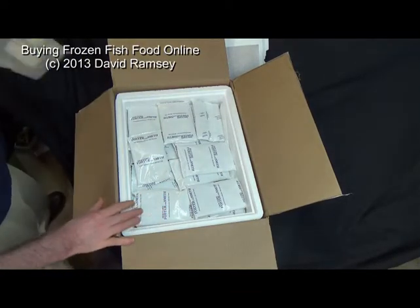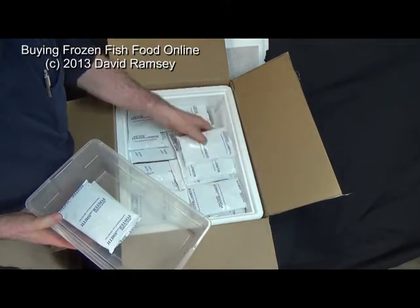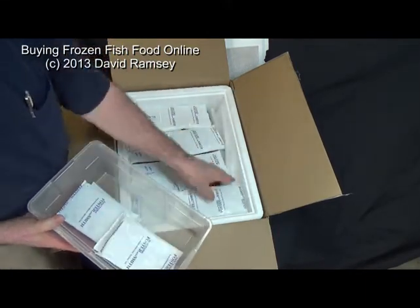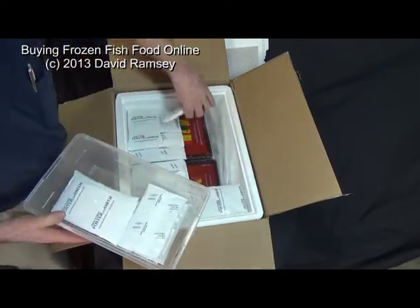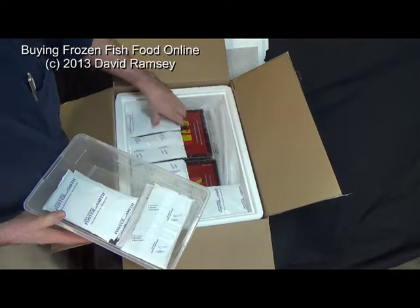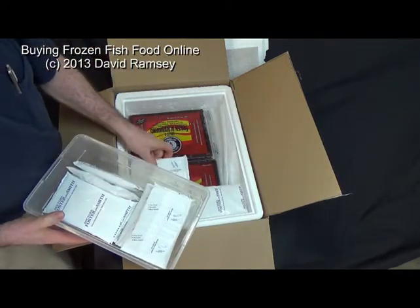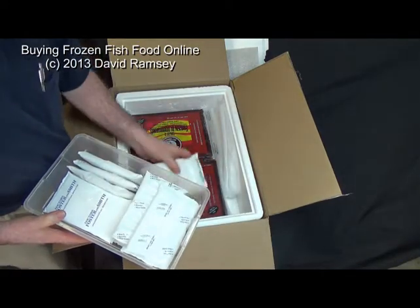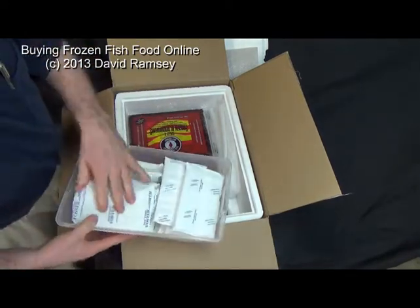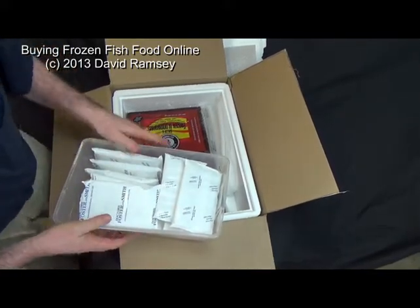The other thing that you get — and I don't know how they do this, because these things are expensive — they're going to pack all of the box that you didn't use with these freezer blocks. You can use the freezer blocks, you can put a bunch of them inside of a Ziploc bag to make big freezer blocks, whatever. You're going to get a big old batch of these freezer blocks. These are cool too.